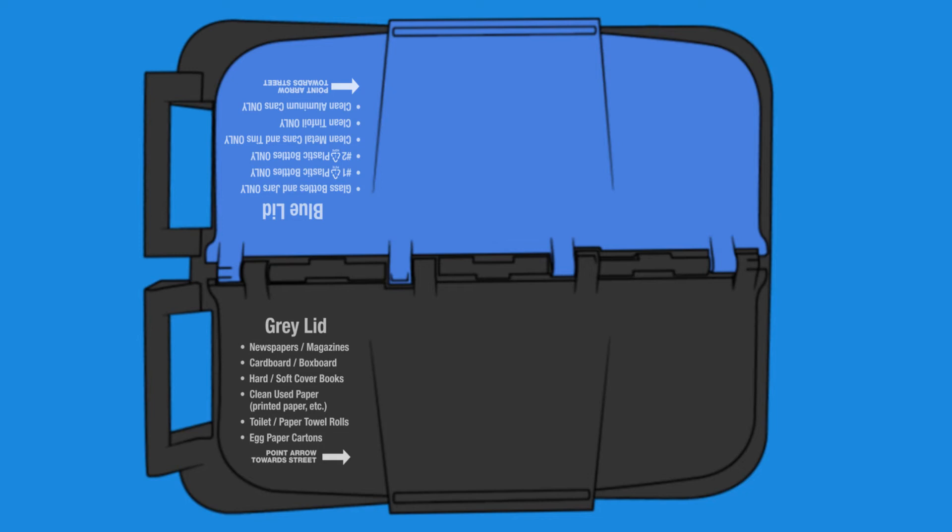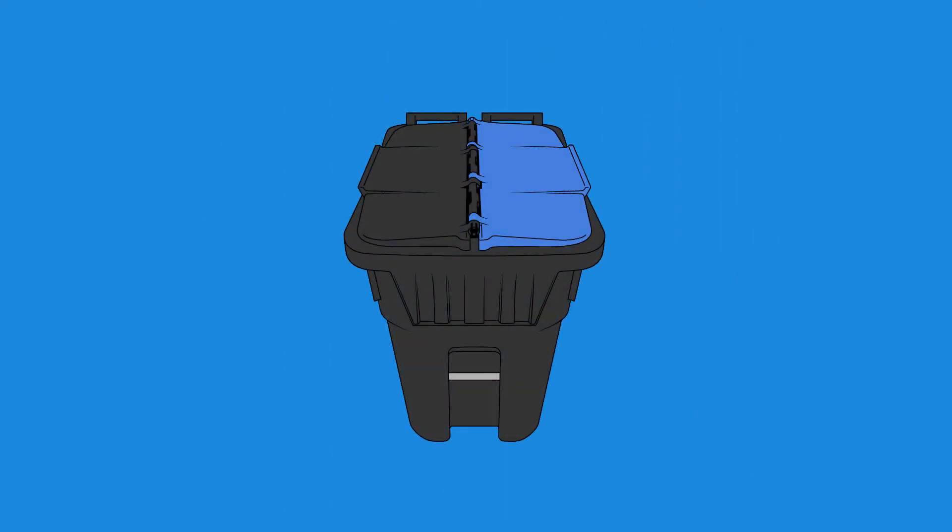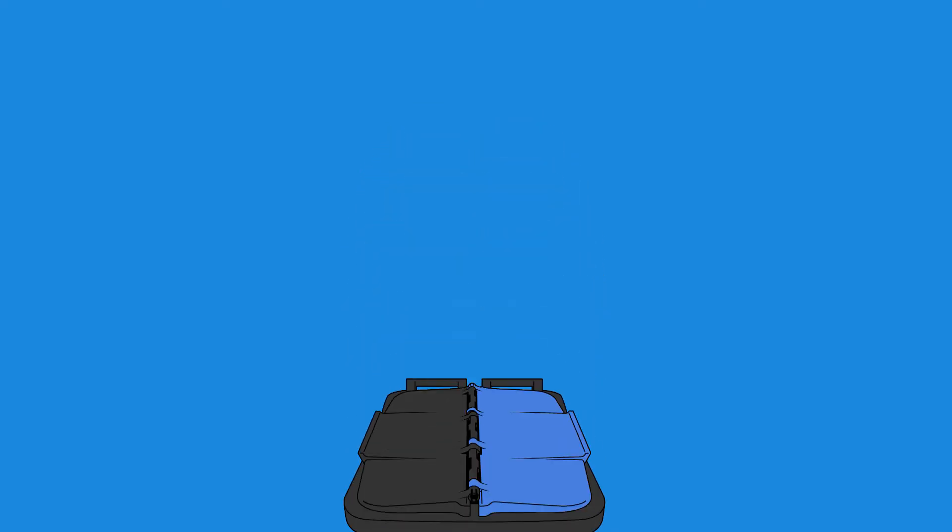Place the cart with the wheels and handle facing the residence. The top of the cart indicates the direction it should be faced. The recycling cart does not have to be placed out every week and should not be put out unless it is at least two-thirds full. Remember to place the cart out before 7am on your pickup day.